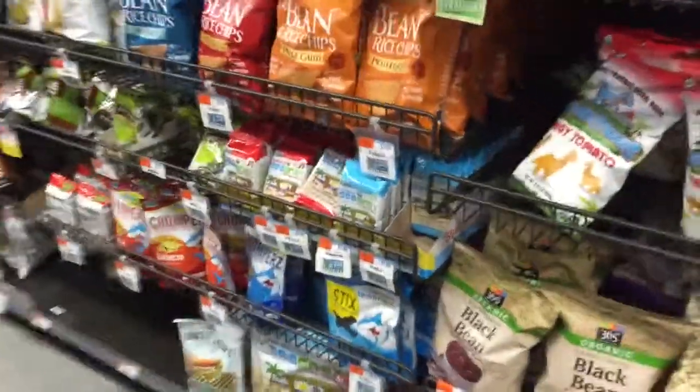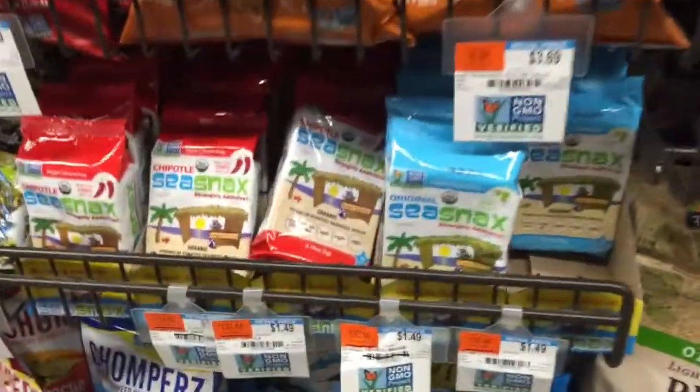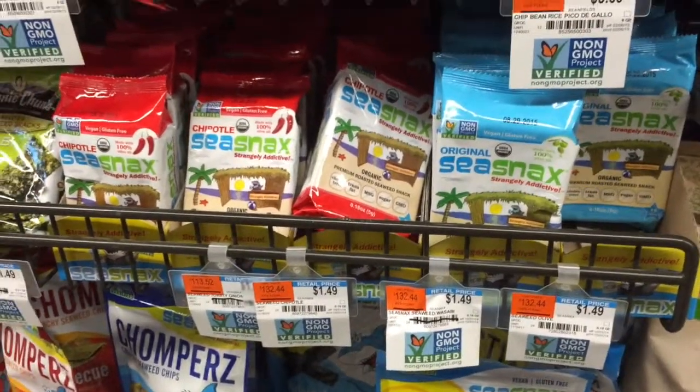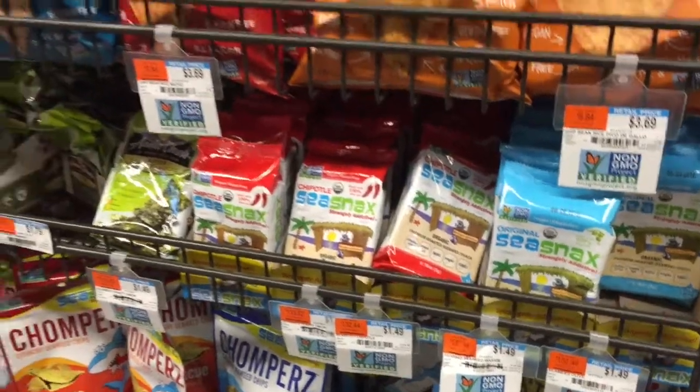What do we have here? Sea snacks — oh, those are made with seaweed. They don't really taste that great. I would pass on those. We already got those coconut chips earlier, which are fantastic.